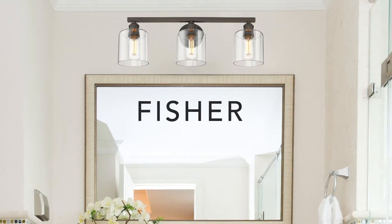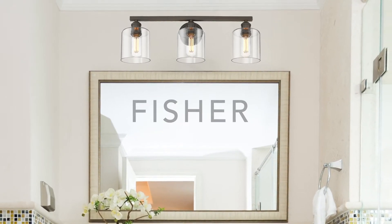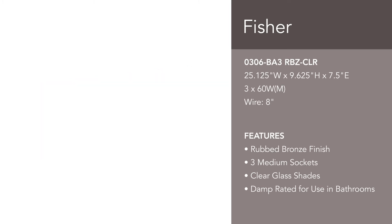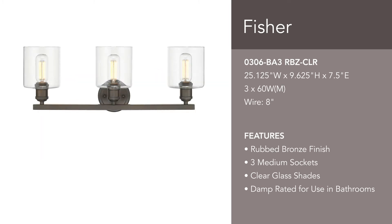Refined details make Fisher the perfect finishing touch for an updated bathroom. A rubbed bronze finish is paired with clear glass shades. The fixtures have the versatility to be mounted with the glass facing up or down.